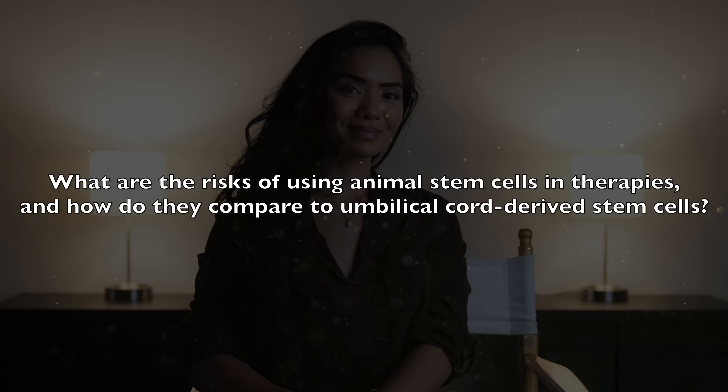What are the risks of using animal stem cells in therapies, and how do they compare to umbilical cord-derived stem cells? One of the main risks of using animal stem cells is that they can provoke immune responses in humans, potentially leading to autoimmune reactions. This is why there's a growing preference for human-derived stem cells, particularly those from umbilical cords, which have been used extensively in clinical applications without adverse effects. Their safety and efficacy have been well supported through years of research and practice. Another concern is the possibility of zoonosis — a cross-species transmission of infectious agents.